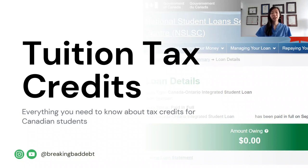Hi everyone, it's Dr. Steph. I'm an assistant professor at the University of Toronto Medical School where I teach financial literacy to students. I'm also on Instagram and YouTube as Breaking Bad Debt. Today's video will teach you everything you need to know about tuition tax credits. If you find it helpful, please subscribe and leave a comment below if you have any questions.